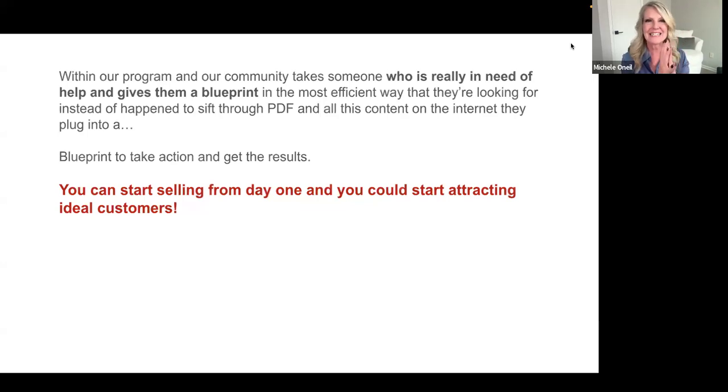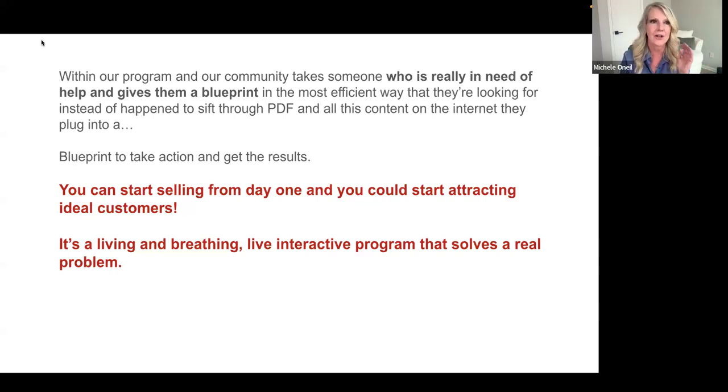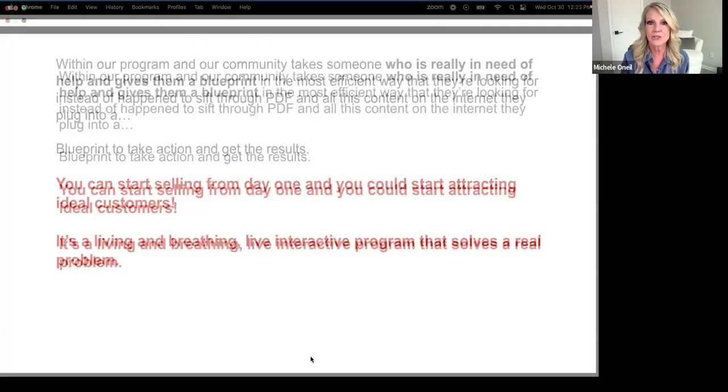After that first $300 day came a $600 day, then another $300 day — I was shocked by the results. What I love about this program is that it's a living, breathing, interactive program that solves real problems: not being able to grow a following, not being able to attract customers, not being able to make enough money online. How exciting is it to have the ability to make a difference in your family's life while impacting other people's lives?